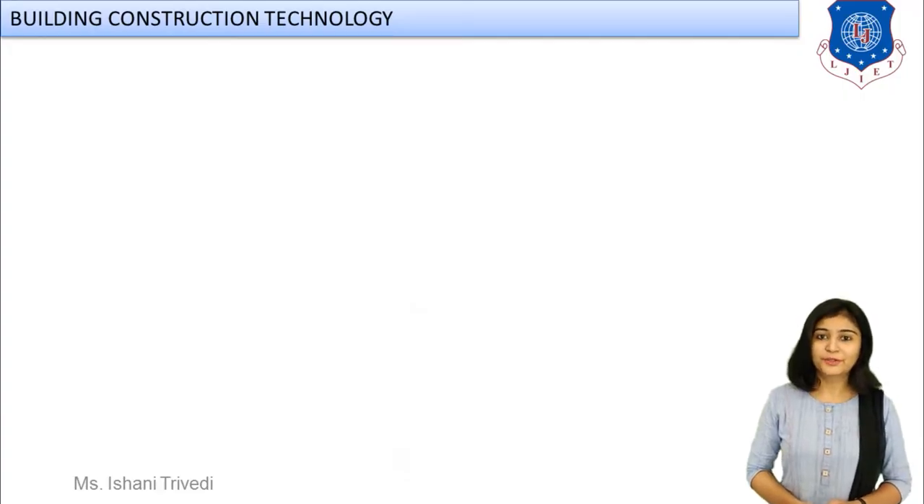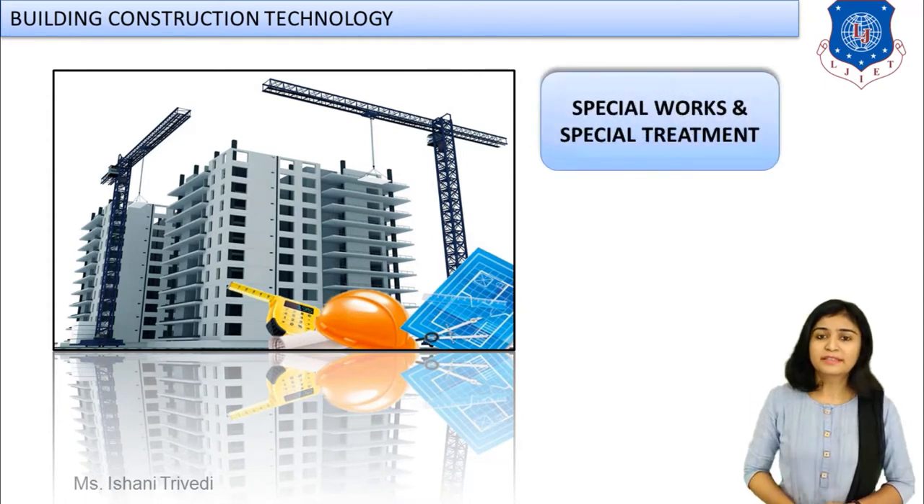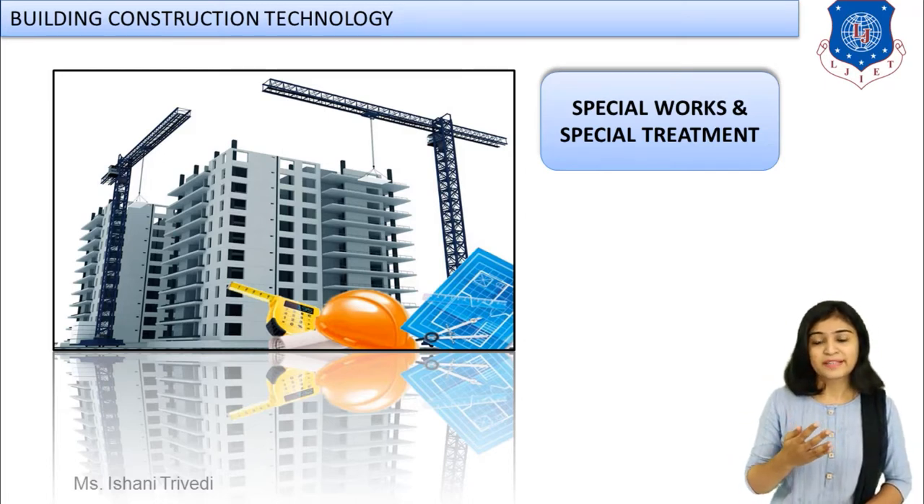Hello everyone, very good morning. Welcome to the session of building construction technology. Till now we were discussing the module related to building components. We are done with different types of building components according to your syllabus — five different types. I would also like to suggest that the sketches are very important regarding your building component module.